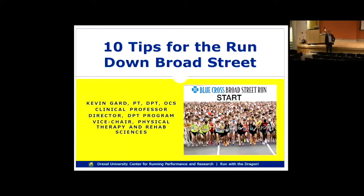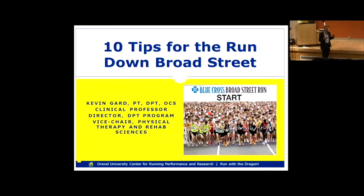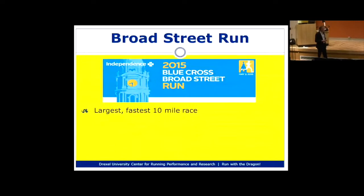Welcome, thanks for coming. It's great to see so many people here as well as on the webcast. I'm going to concentrate on the physical aspects of training specific to the Broad Street Run, and try to cover some things that are a little different — things you might not have encountered — as well as cover some basics for people who are perhaps new to the race.